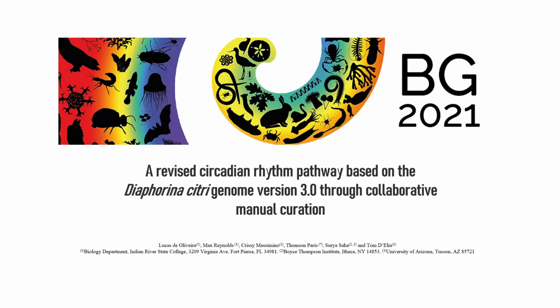Hello, my name is Agusti Olivera, and for Biodiversity Genomics 2021, I will be conducting a poster presentation on the manual curation of circadian rhythm genes in Diaphorina citri.